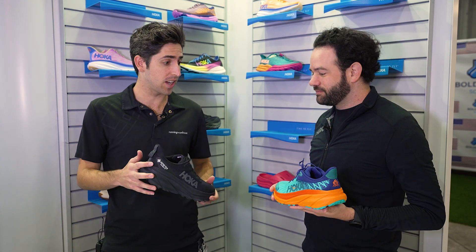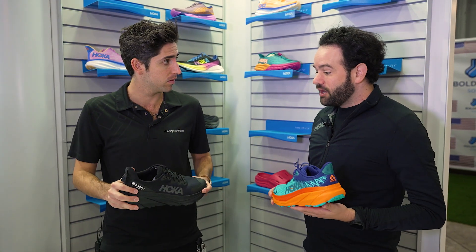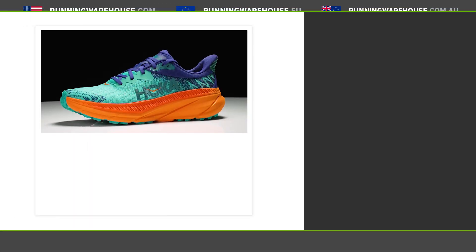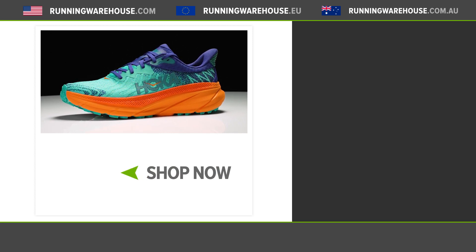The Challenger ATR 7 gets some pretty big updates. It's still going to be a great shoe for road to trail use — a versatile shoe that can handle anything you throw its way. For people at home looking to get this shoe on their feet, version 7 launches here in December and then February for the Gore-Tex version.